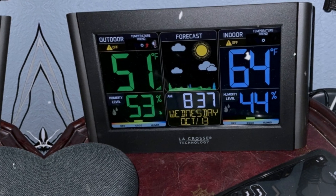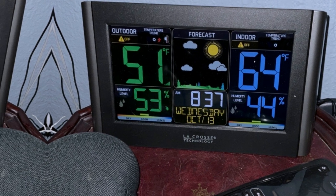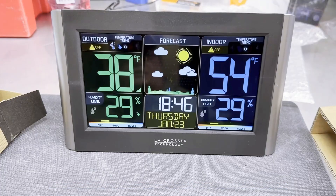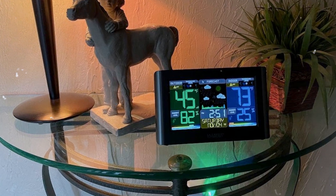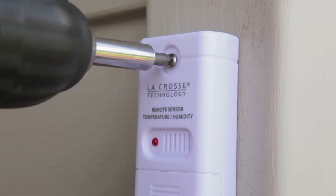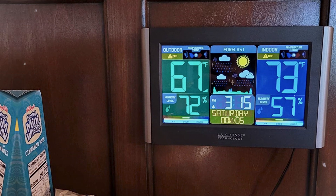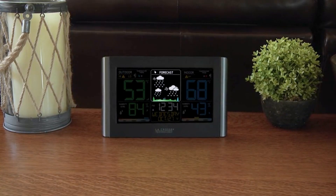Unlike pricier alternatives, this model focuses on what truly matters — reliable weather insights. The easy-to-read LCD screen features a large color-coded display for quick glances; no more squinting or straining your eyes. You can view information comfortably from across your room. Standout benefits include automatic time correction and daylight saving adjustments, ensuring your timekeeping remains accurate and making daily planning a breeze.